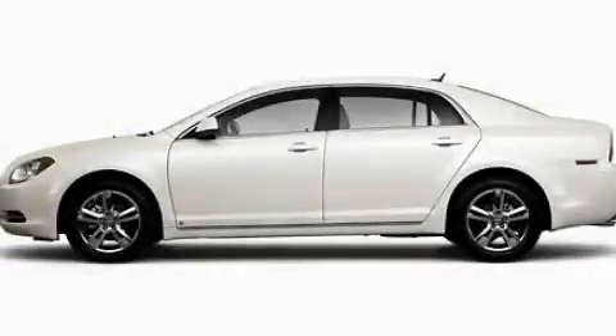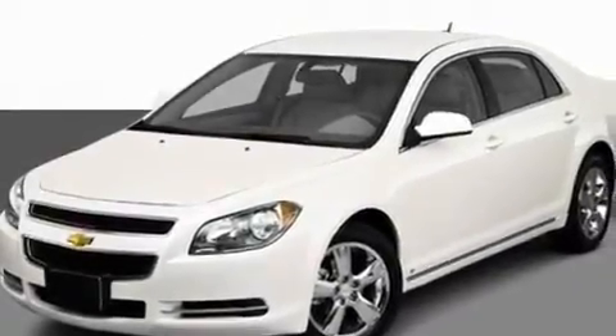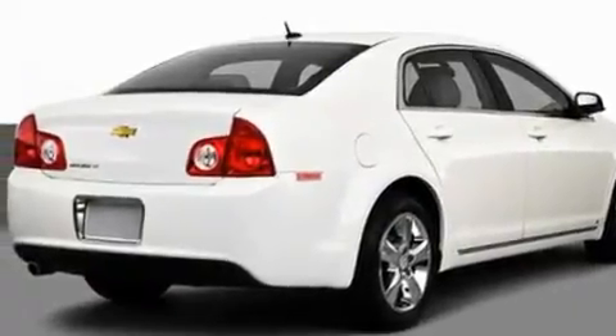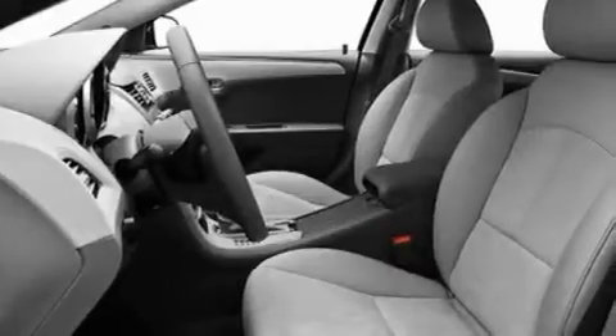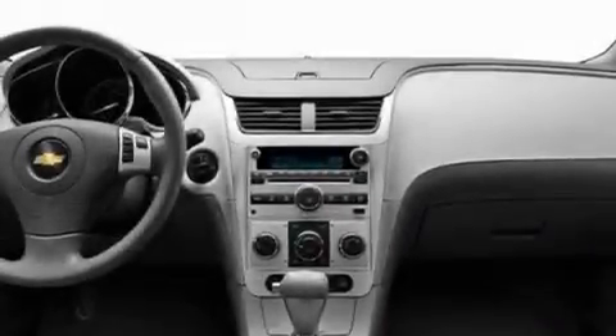This is a 2010 Chevrolet Malibu. Its top features include a sunroof, heated seats, steering wheel mounted cruise control, satellite radio, leather seats, performance tires, a low tire pressure indicator, traction control and stability control systems, steering wheel controls, and an anti-theft protection system.